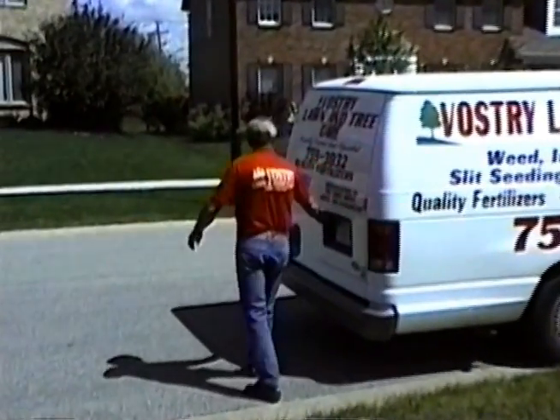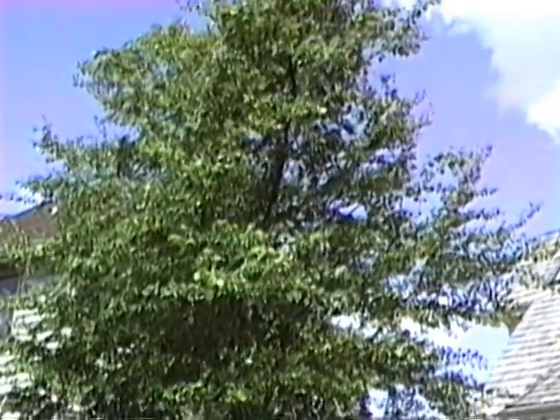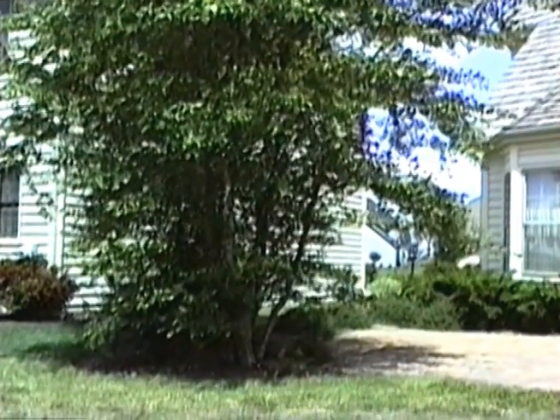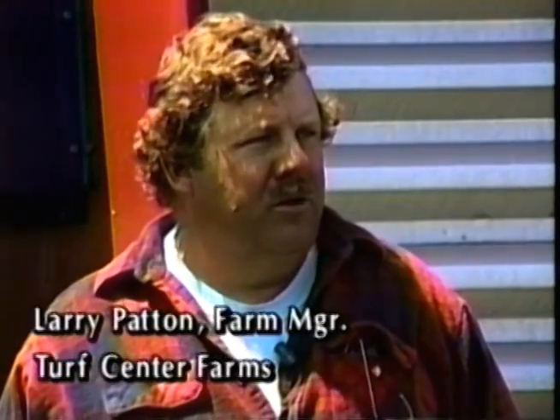I'd recommend it to anybody using nitroform, Quaron, or urea — whatever you're using, it's going to enhance your business because your customer is going to be happier with that tree. The tree seems to stay greener longer and you're not going to have that repetitious knocking on the door saying the tree is getting pale leaves. In essence, you're getting some longevity out of the treatment with using Actosol. The humic acids definitely encourage more root production and deeper root production.